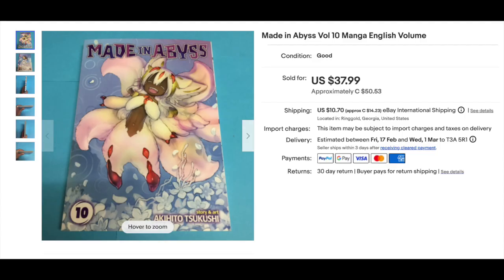Starting off with number 20 — this one makes me happy because I have two of them still in the wrap that I got for a really good deal. Made in Abyss Volume 10 went for $37.99, Seven Seas 2022. It's a very new book. It's just the Seven Seas Premium that they didn't print enough of, basically. They're valuable now, but if a lot of these went back to print, they might not be as valuable. So just always be aware of that.